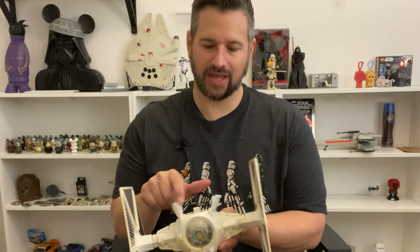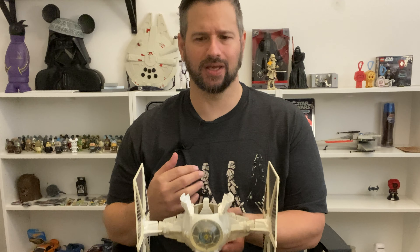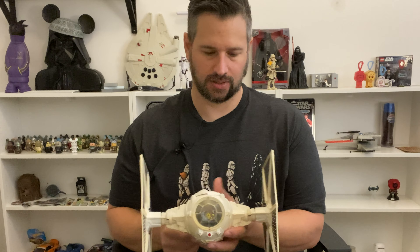You can't really fit a character in there — you can, but they're all sticking out, it's wonky. These were more for just playing with the ships. That's my twin ion engine fighter — or TIE Fighter.